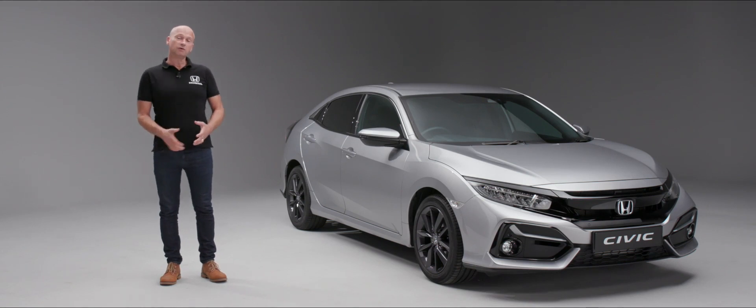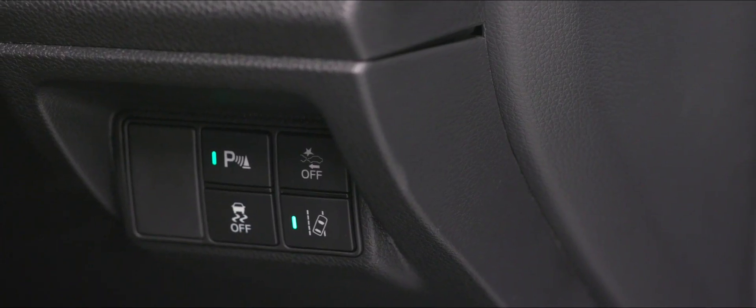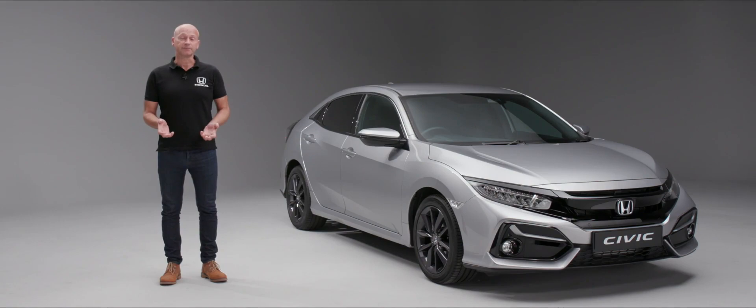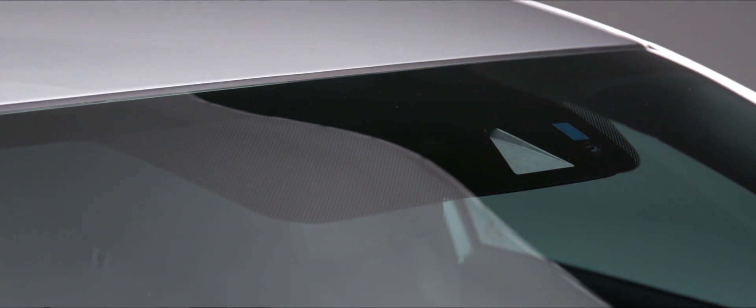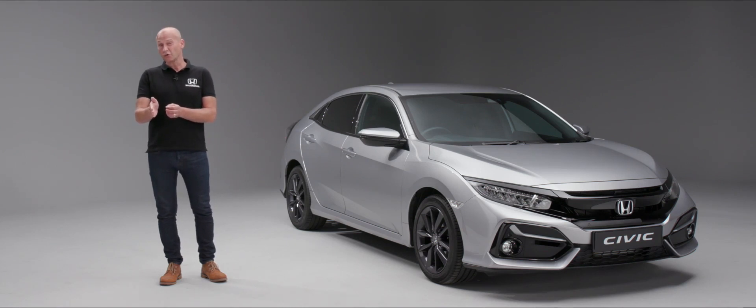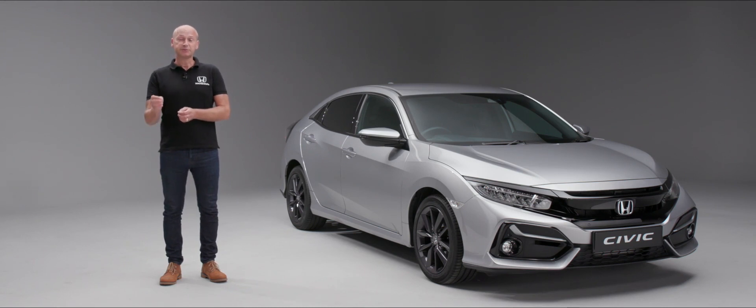All Civics come with the Honda Sensing package — a really comprehensive suite of features. Focusing on a couple: we've got lane departure warning and road departure mitigation. Lane departure warning does exactly as you'd imagine — it warns you you're about to depart from the lane, using the camera at the top of the screen to monitor white lines and give you visual, audible, and even tactile warnings. Road departure mitigation works on solid lines and can actually use braking to encourage you back into the lane to keep you safe on the road.